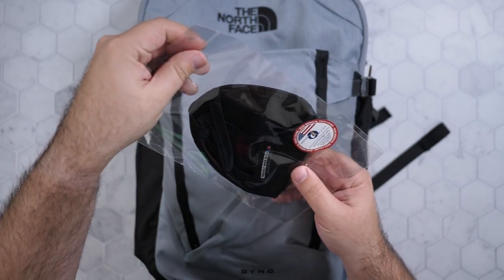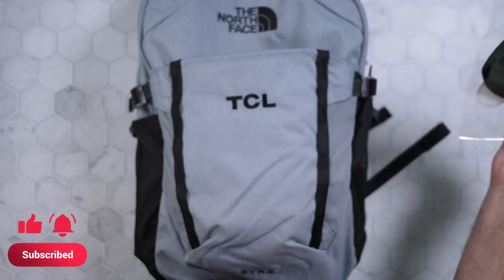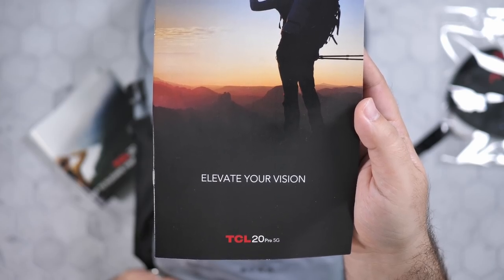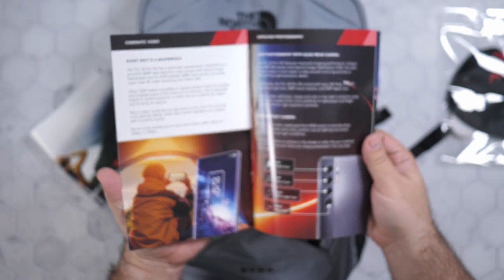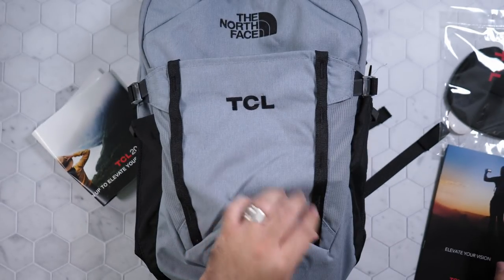I saw some things already here, so let's first see. A mask — gotta love the mask — got a nice TCL look. And yes, we do have the TCL 20 Pro. Hopefully that is one of the ones we have in here, along with some literature on it, including some really good cameras and other things.